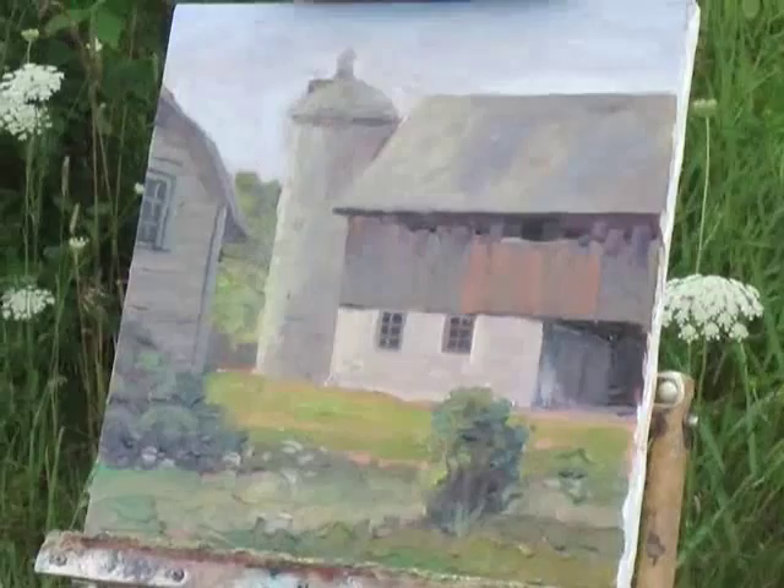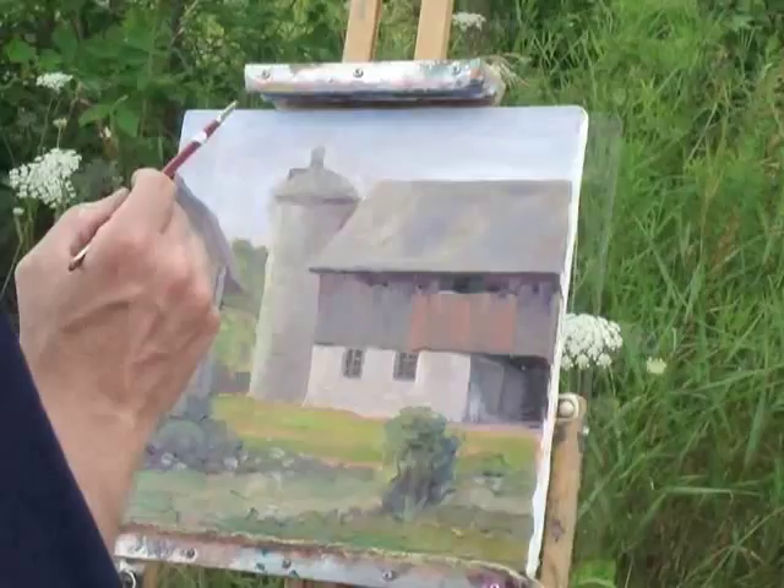I just really love the Queen Anne's lace. It's all over the fields here. I'll put a little detail in at the end.